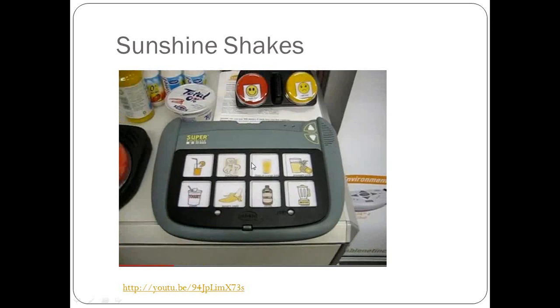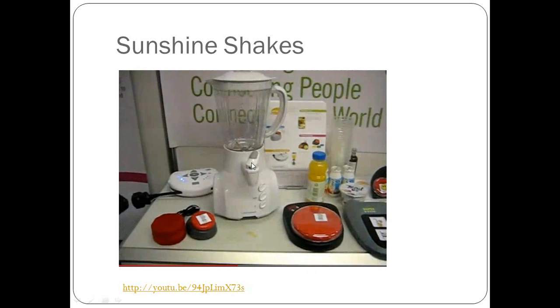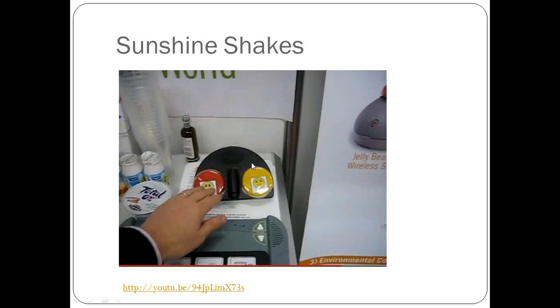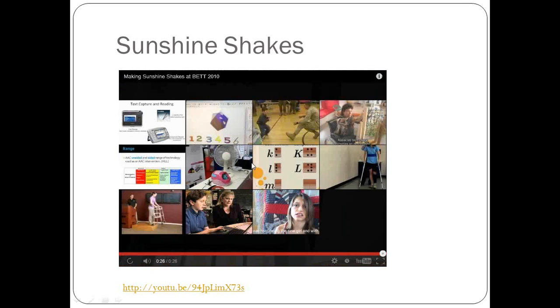In the video, they're all taking turns putting the ingredients in. They were also using several AAC communication devices — a step-by-step and a level communicator — combined with a Power Link. This is a great combination if you have a child with enough physical movement to activate a Power Link and a communication device at the same time.